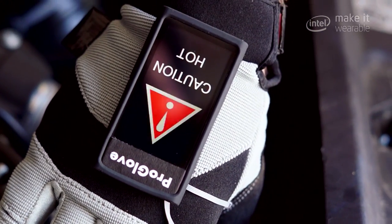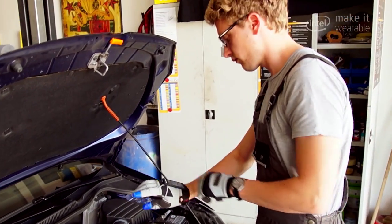Use that information to monitor what the worker is actually doing, and to train them by introducing sensors on the hand of the worker.